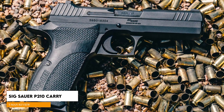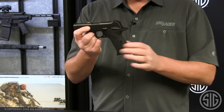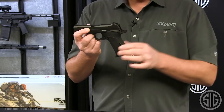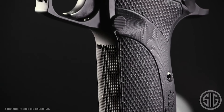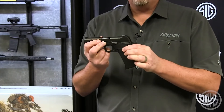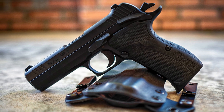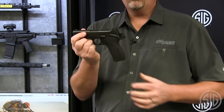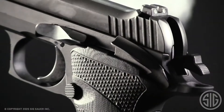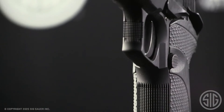Sig Sauer P210 Carry, $1,500. The P210 Carry, the latest in the historic line of P210 pistols from Sig Sauer, is rooted in the tradition of its 1949 Swiss predecessor, but includes new checkered G10 grips, a precision-machined stainless steel slide, a lightweight aluminum alloy frame, Sig Night Sight sights, and two 8-round 9mm magazines. The P210 has always been hailed as one of the most accurate production pistols in the world. The P210 Carry achieves nearly the same performance envelope due to its low bore axis, full-length slide rails in the frame, top-notch trigger, and decent sights.